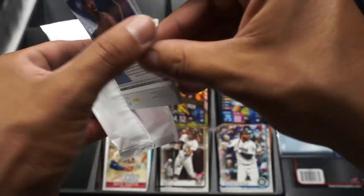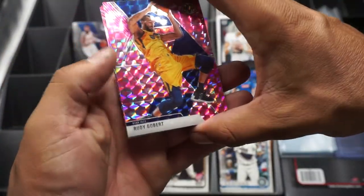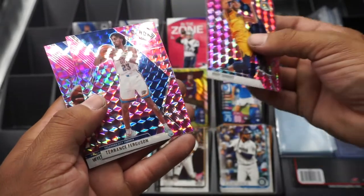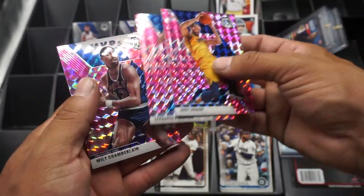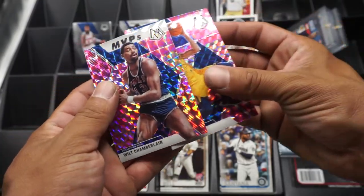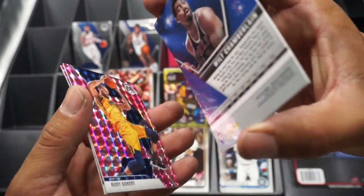Here are our pink cards to end the episode: Rudy Gobert, Terrence Ferguson, and Mr. Wilt Chamberlain MVP. And that is it for episode 30 of Curtido Packs.